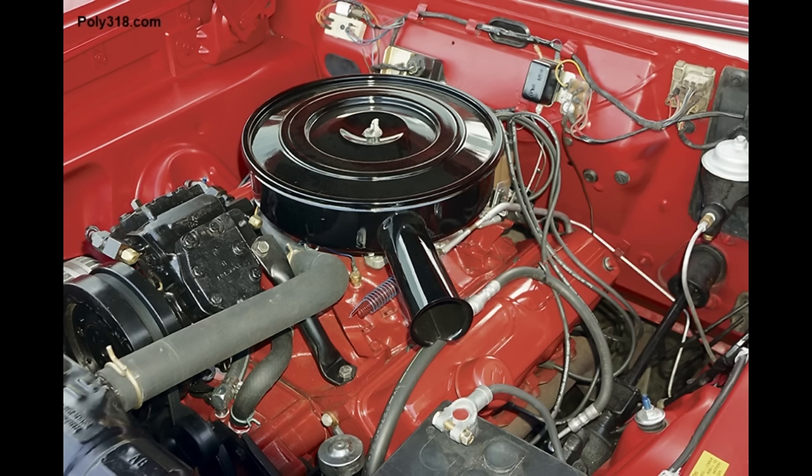In 1963, the domestic two-barrel A-318 and export A-313 continued as a standard V8 in many Plymouth, Dodge, and Chrysler vehicles. Sometime around 1963, the Marine Engine Division discontinued the Fury 190 and added the Fury 235 horsepower M318D, although I haven't been able to find factory documentation of when exactly this change happened.